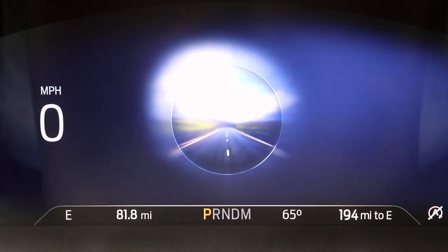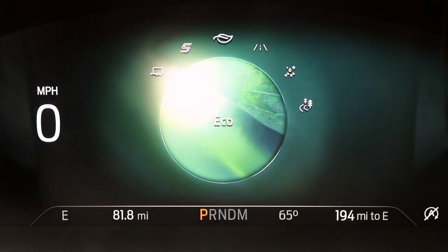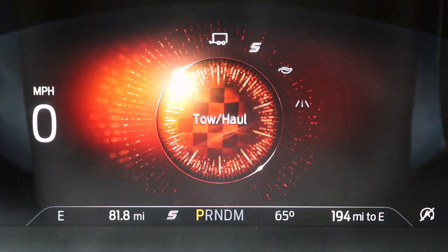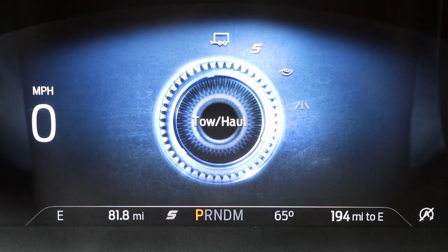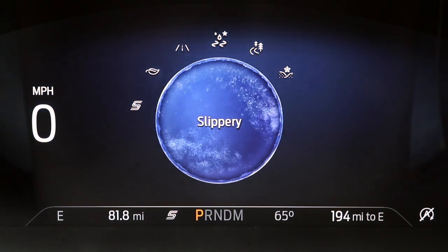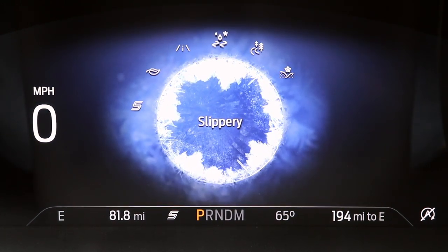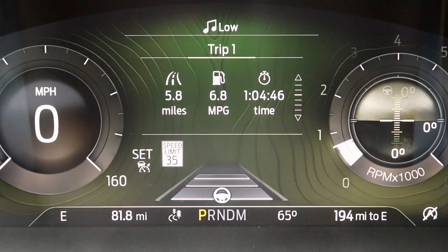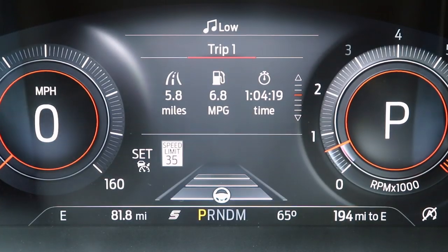One thing that's really cool is when you change your drive modes. You've got trail, eco, sport, and tow-haul mode, as well as slippery and even deep snow and sand. It changes what you see in front of you and completely changes the way you see the instrument cluster, which is really pretty cool.